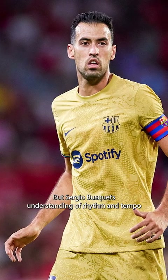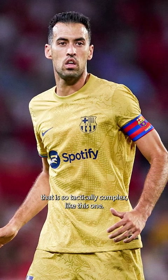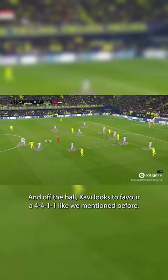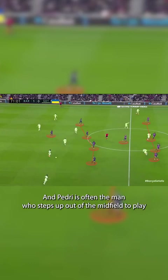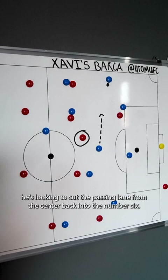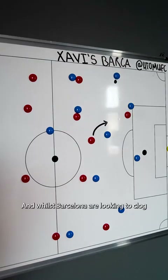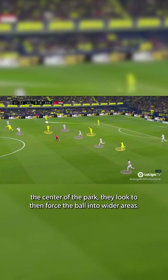Sergio Busquets, despite his age and despite him physically declining, is still an absolute joy to watch. His footballing intelligence and pure technical elegance is so mesmerizing at times. His understanding of rhythm and tempo and how to play in different game states can never go understated in a system that is so tactically complex like this one. Off the ball, Xavi looks to favor a 4-4-1-1, and Pedri is often the man who steps up out of the midfield to play just behind Lewandowski, most of the time looking to cut the passing lane from the centre-back into the number 6.